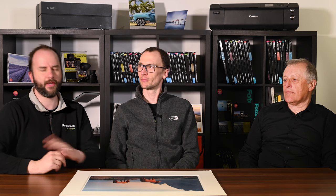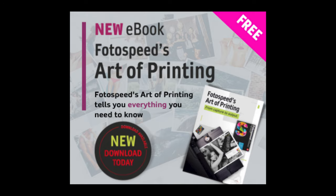We're going to talk about Chris's work - he's brought some amazing prints along to look through and discuss. But before we get started, please don't forget to subscribe to the Photospeed YouTube channel, sign up to our newsletter for exclusive discounts and news, and download the Photospeed Art of Printing free ebook on everything to do with printing and getting great prints.